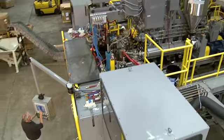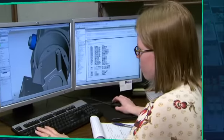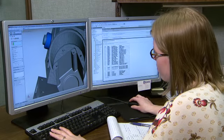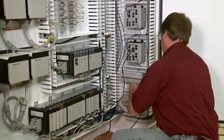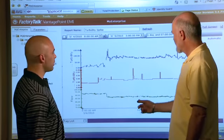Whether you're a machine builder or an end user, EtherNet/IP can help you simplify specs and asset management requirements, reduce build and installation time, make better decisions faster and lower your total cost of ownership.